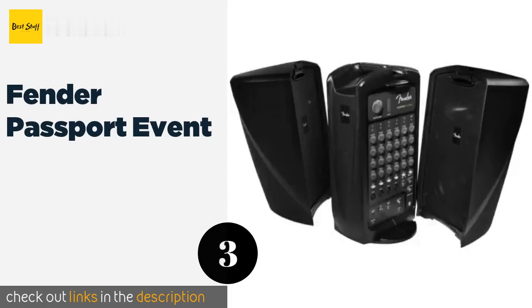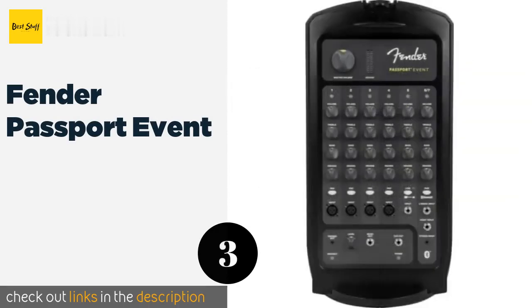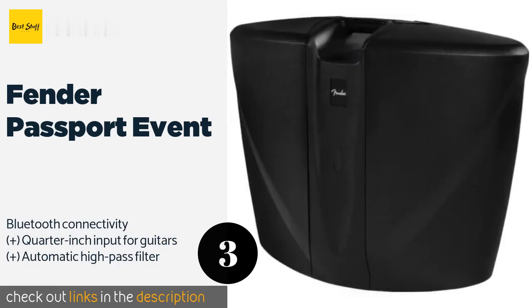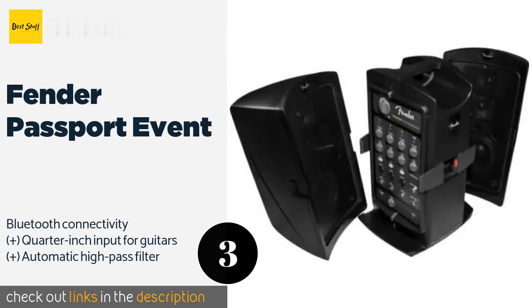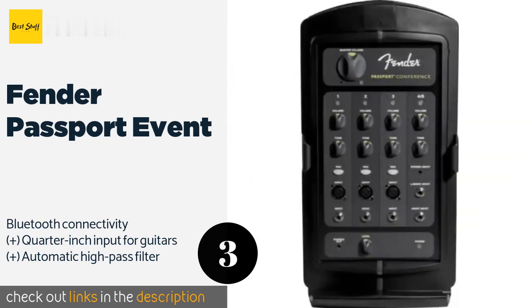The next one is the Fender Passport Event. If you appreciate sound fidelity, the Fender Passport Event will be music to your ears. It's a perfect choice for multiple vocalists as it features dedicated reverb controls on all of its channels, as well as bass and treble adjustments. The price is approximately $700.